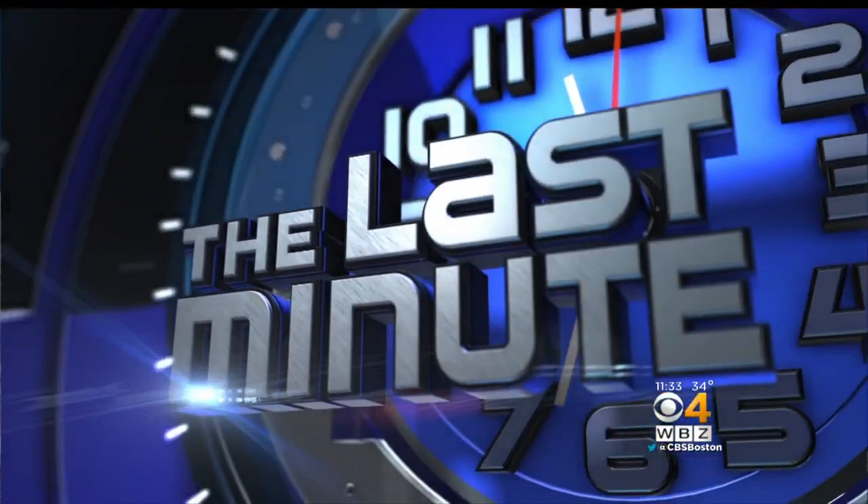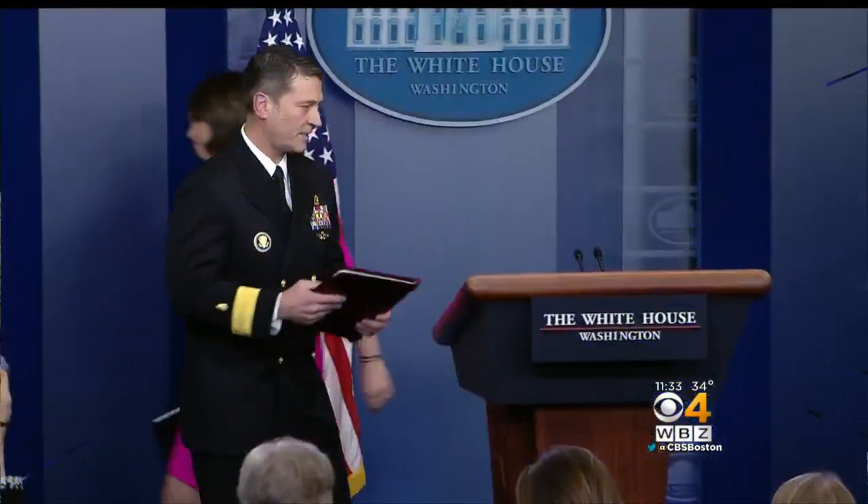We told you earlier about the president's physical and the many questions the White House doctor answered about it today. One of the headlines was that the doctor gave the president a cognitive test, which he says he passed without a problem. The test Dr. Ronnie Jackson gave the president is called the Montreal Cognitive Assessment. The reason that we did the cognitive assessment is plain and simple because the president asked me to do it.